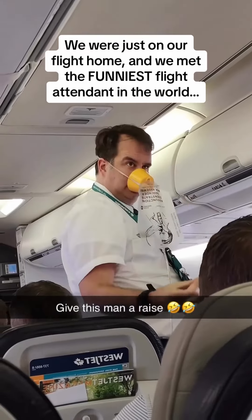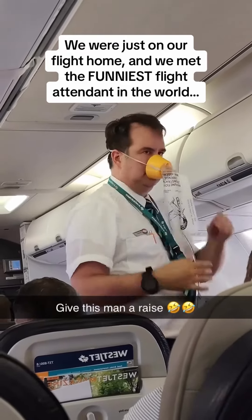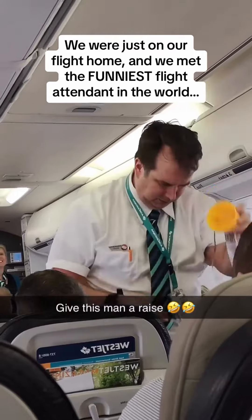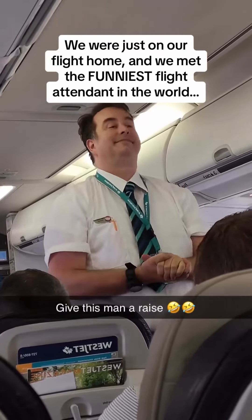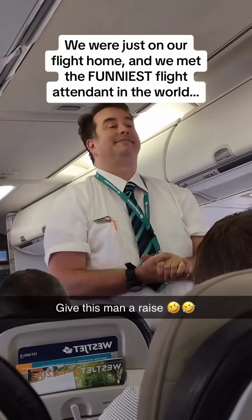There are a total of 8 emergency exits on board this aircraft. There are 4 window exits located over the wings and 2 emergency door exits located in the rear. Please find the exit nearest to you, along with other exits.